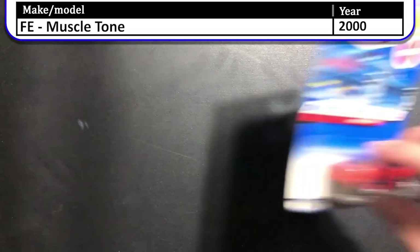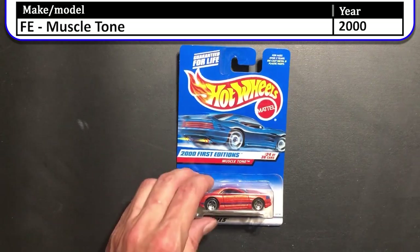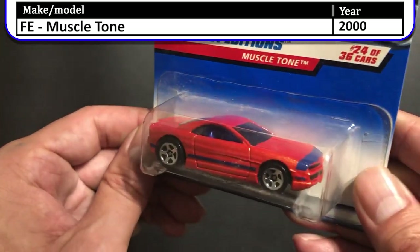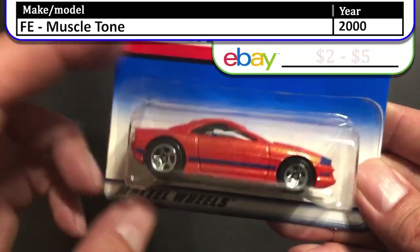Next up we have the 2000 first edition Muscle Tone. This is not a car that jumps off the shelf at you, but it was one to complete my 2000 first edition collection. It has a couple decals, blue interior, and five-spoke rims.